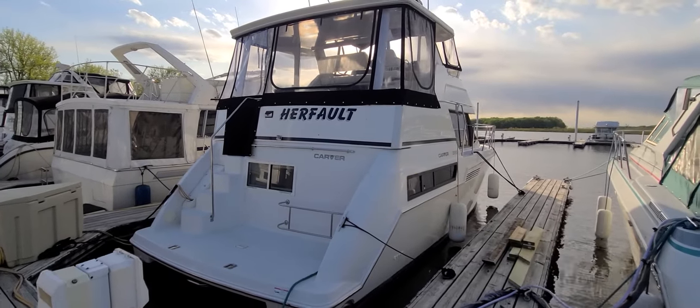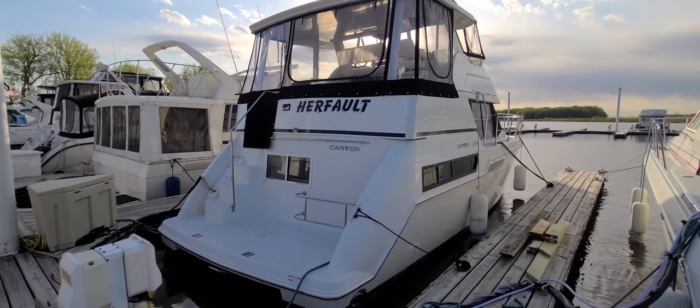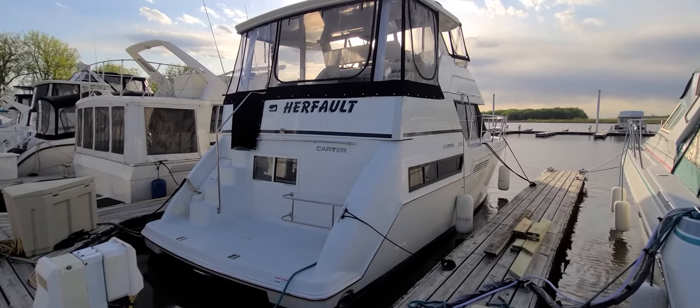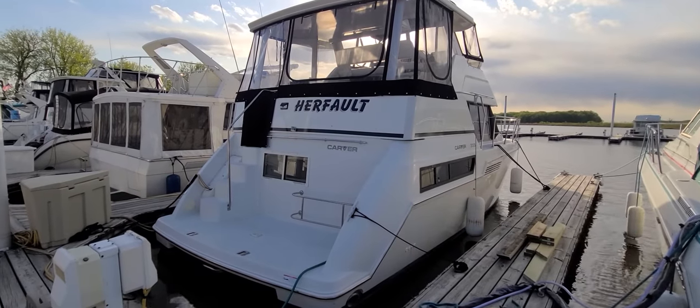Hi, Zach Pater here at River Valley Marine in Red Wing, Minnesota. What an absolutely beautiful boat to take you through today. This here is a 96 Carver 355 aft cabin — one of Carver's most popular boats, and there are a lot of reasons why. Let's start at the outside.